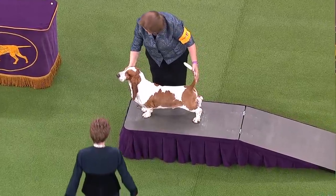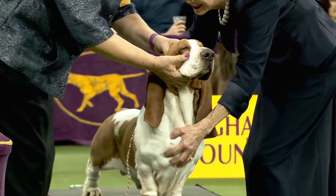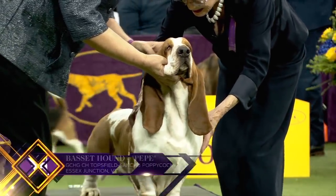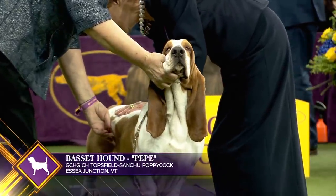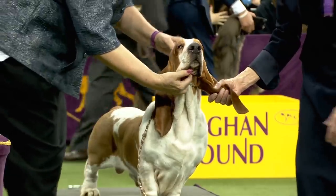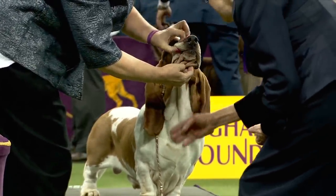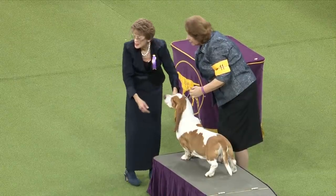The easily recognizable Basset Hound is a long, low scent hound of ancient French ancestry. He is persistent on the trail and has been used mostly on rabbits. His majestic head, long velvety ears, wrinkled brow, and dark eyes lend him that soulful expression. His gentle nature makes him a great companion and family dog. This is Basset Hound number 11.